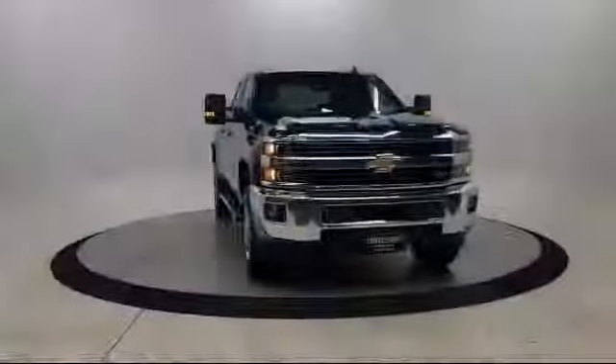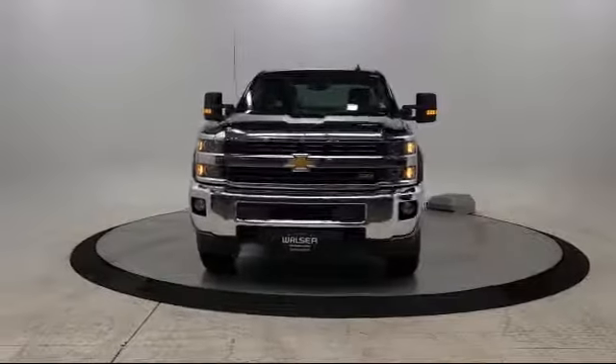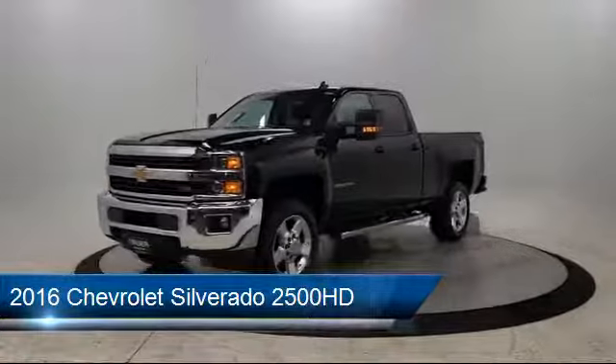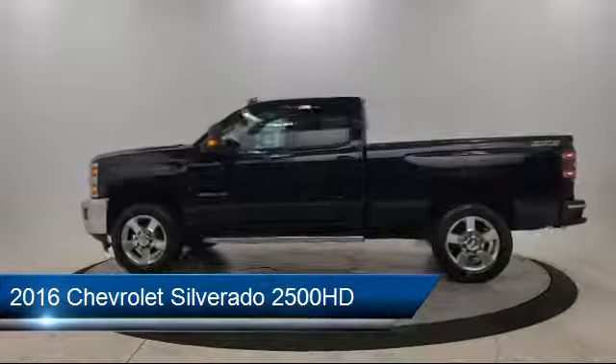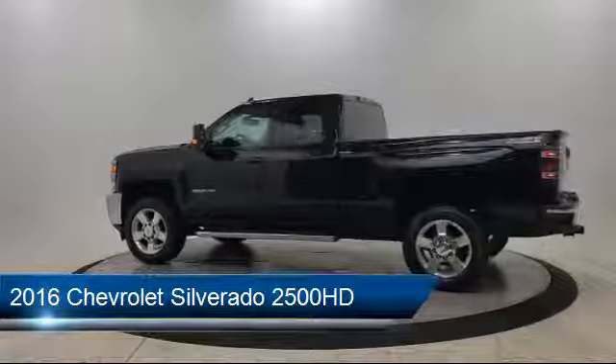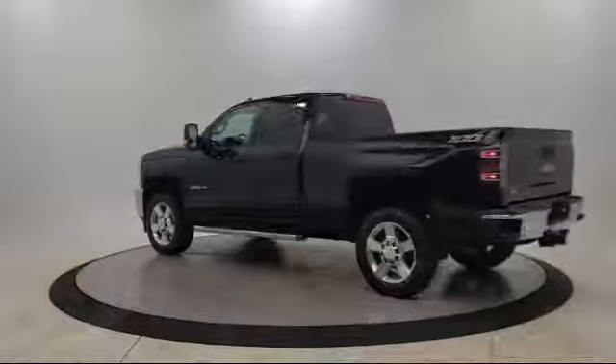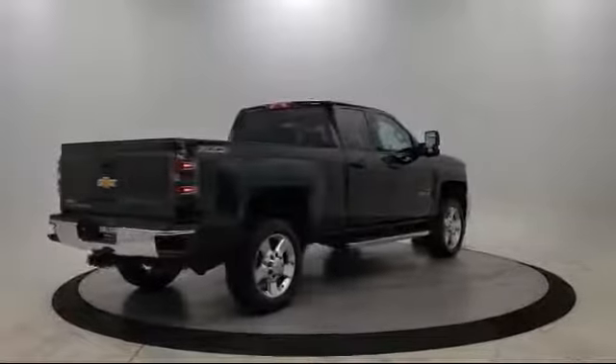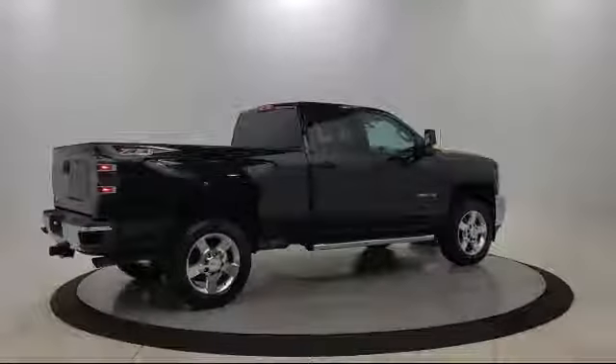Walzer Automotive Group presents another great vehicle from our inventory. It comes equipped with LT Preferred Equipment Group, Integrated Trailer Brake Controller, 4-Wheel Drive, Dual Zone Automatic Climate Control, Unauthorized Entry Theft Deterrent System, Chevrolet MyLink Radio with 8-inch Diagonal Color Touchscreen, Locking Limited Slip Differential, Anti-Lock Braking, 4-Wheel Disc Brakes, and has less than 65,000 miles on the odometer.